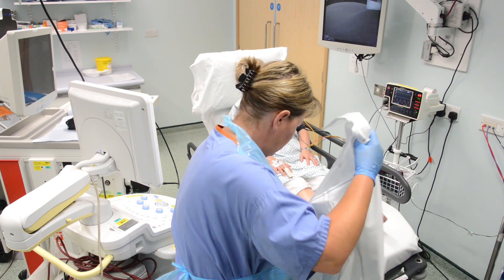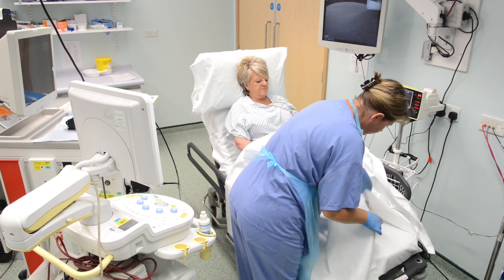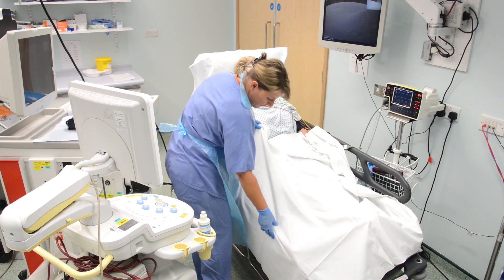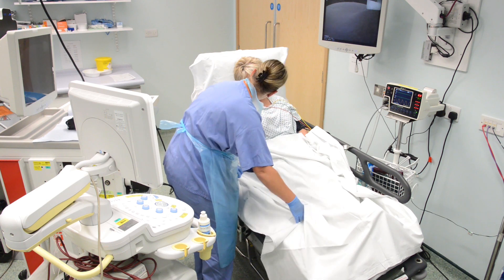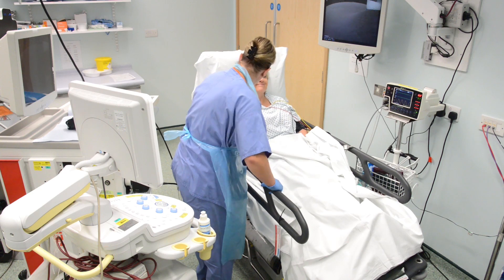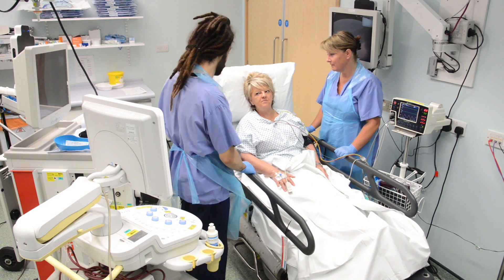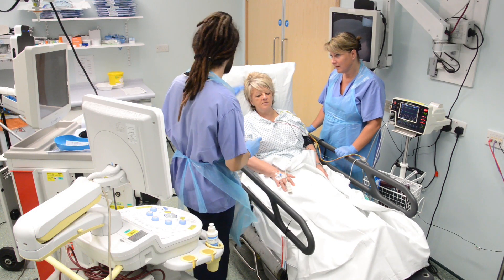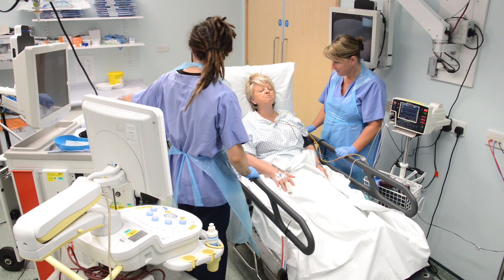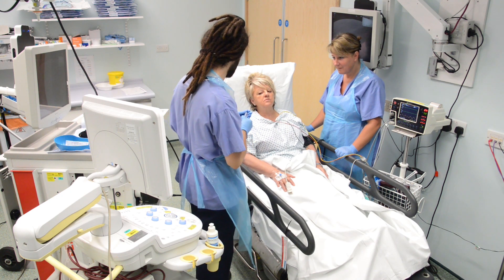The doctor and nurses in the room will wear plastic aprons and gloves and may wear goggles to protect their eyes during the test. Your comfort, privacy and dignity will be considered at all times. Someone will be with you all of the time and will explain what is happening and be there to answer any questions you may have. In order to do the test, the doctor needs to make your nose, throat and air passages numb. This is done with special liquids and gels. It may feel strange and will make you cough but this is normal.